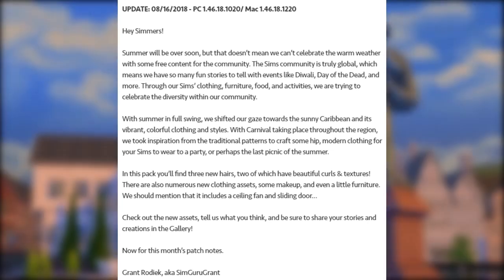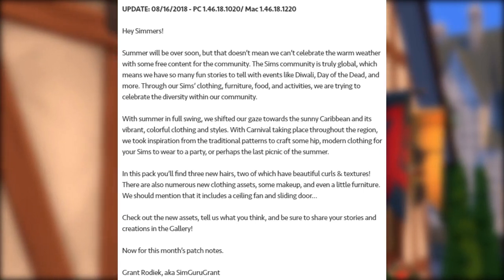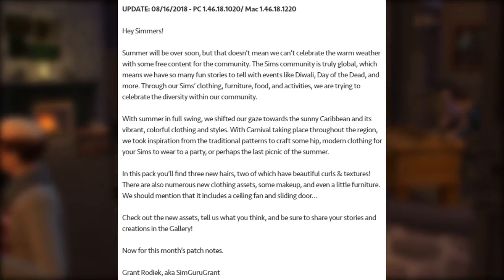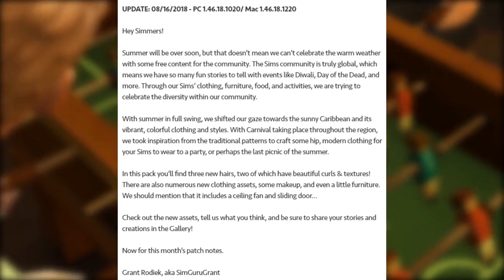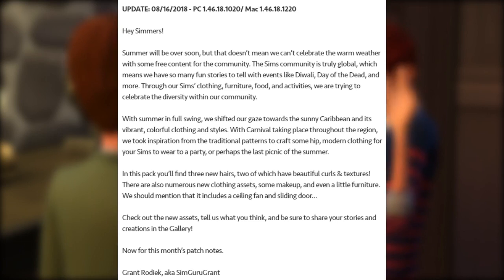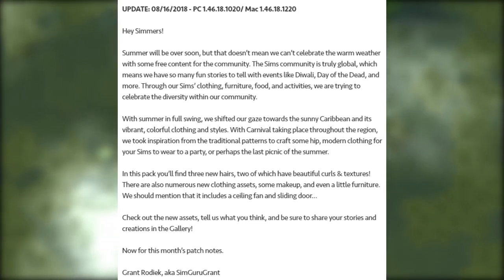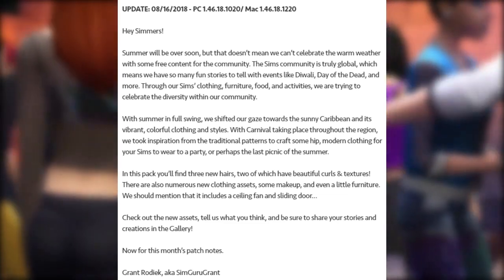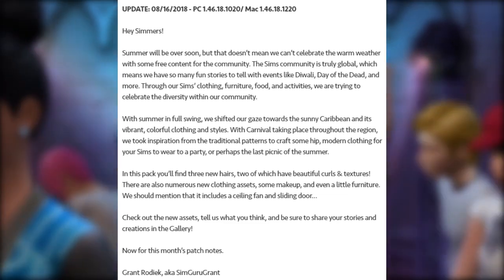We took inspiration from traditional patterns to craft some hip modern clothing for your Sims to wear to a party or perhaps the last picnic of the summer. In this pack you'll find three new hairs, two of which have beautiful curls and textures. There are also numerous new clothing assets, some makeup, and even a little furniture — including a ceiling fan and sliding door. Check out the new assets, tell us what you think, and be sure to share your stories and creations in the gallery.